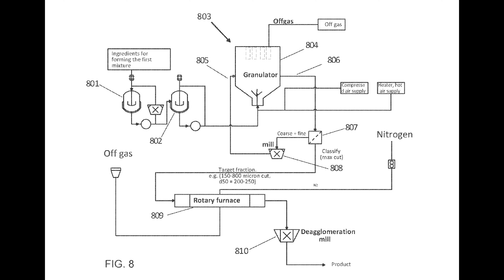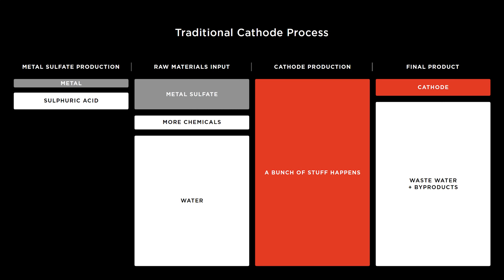Now that we have a patent application from Tesla, we can fill in most of the detail. Let's start by taking a closer look at a traditional cathode production process.